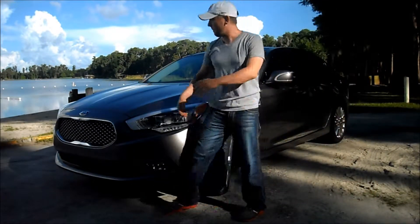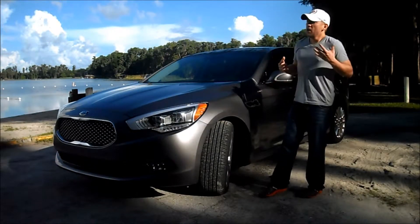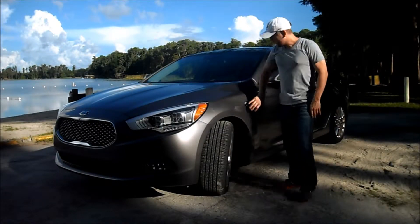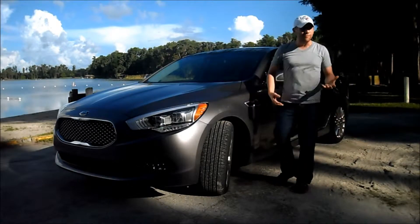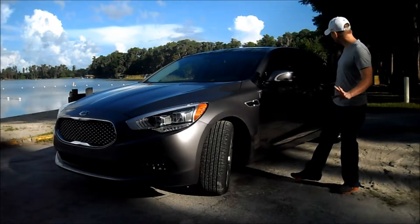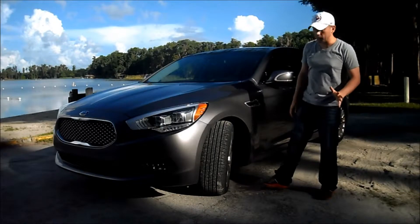I wish they'd do away with the massive Kia emblem up front, but I understand Kia and Hyundai are trying to get their brand out there a little more, so it's understandable. There's also a little heat port here, which is a little too Buick-y for me. I kind of wish they'd do away with that. It gives the side a smoother profile, but it's okay — some people may like it, I personally don't care for it.